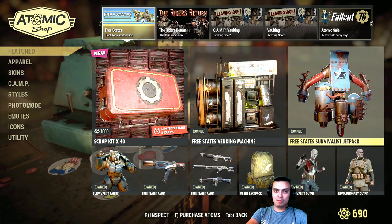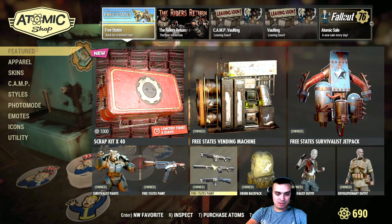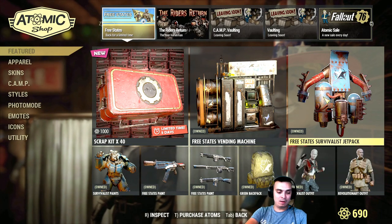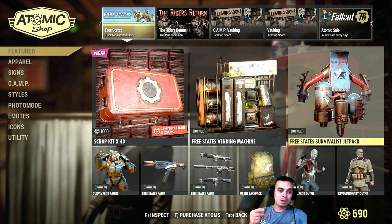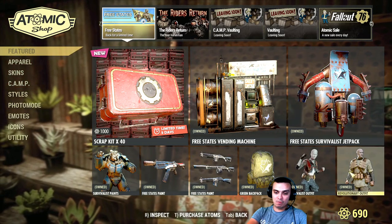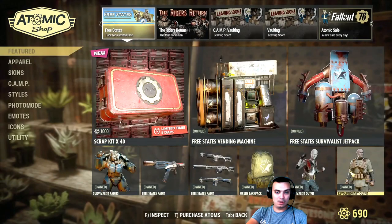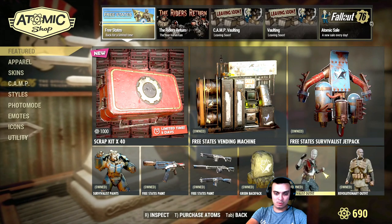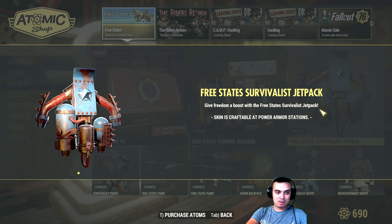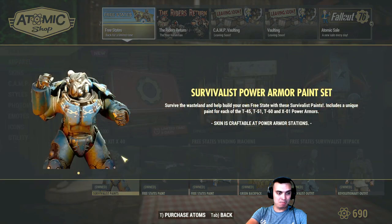I'll definitely try to make before-you-buy videos for every single one of these items, including the jetpack and so on. I will link in the video description two links where I explain the survivalist bundle and the revolutionary bundle with all the items that were there. Right now I'm wearing this outfit right here. This is the jetpack that goes with the power armor. And this is the power armor itself.